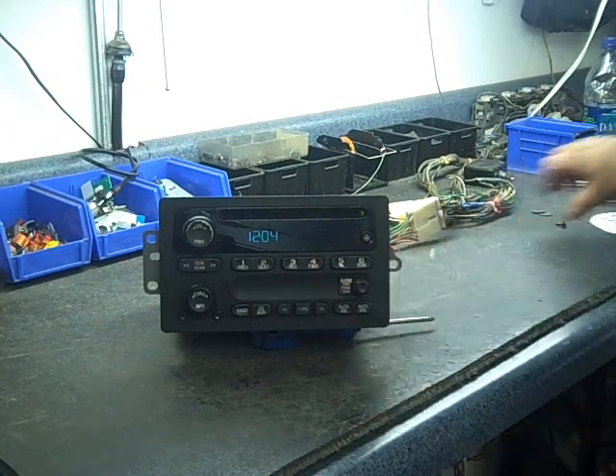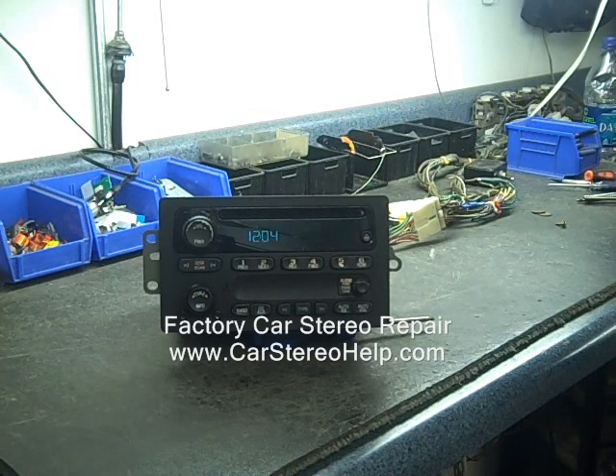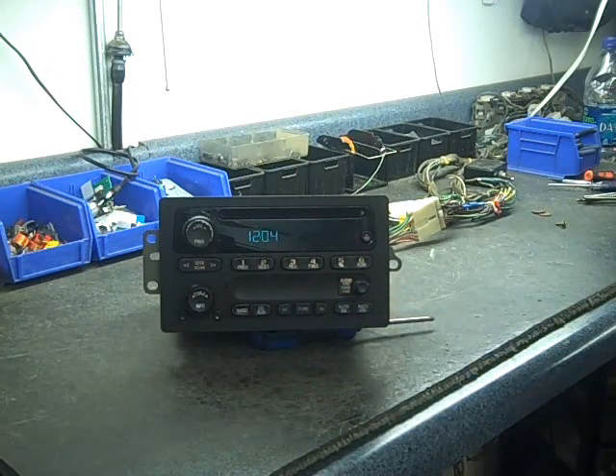This radio is one of GM Delphi's entry-level radios. It's just AM, FM, CD. You will find them with AM, FM, CD, and cassette in some models.